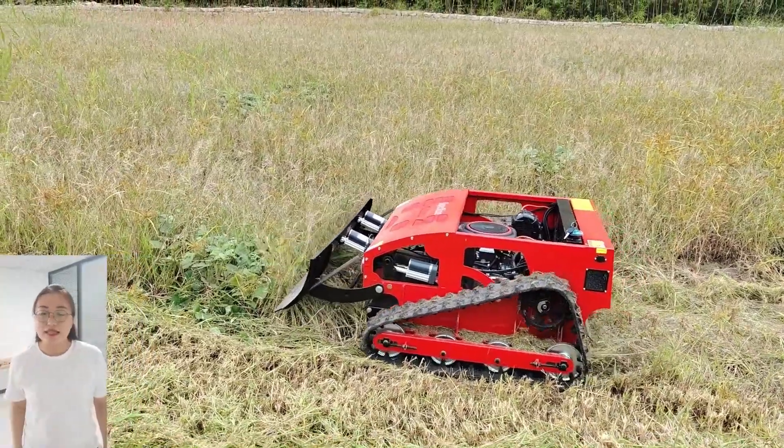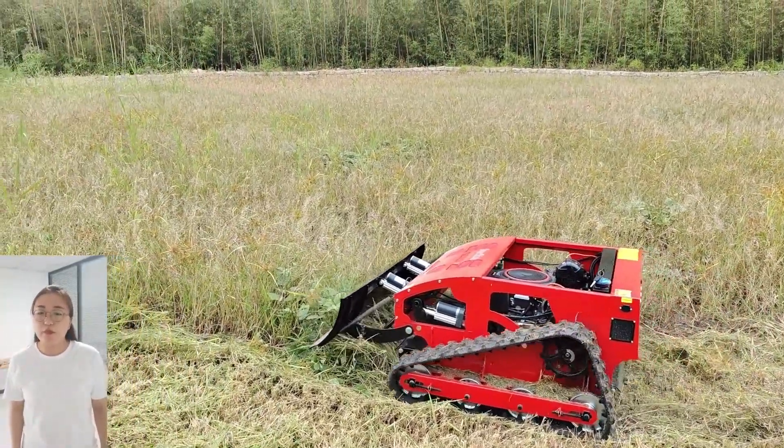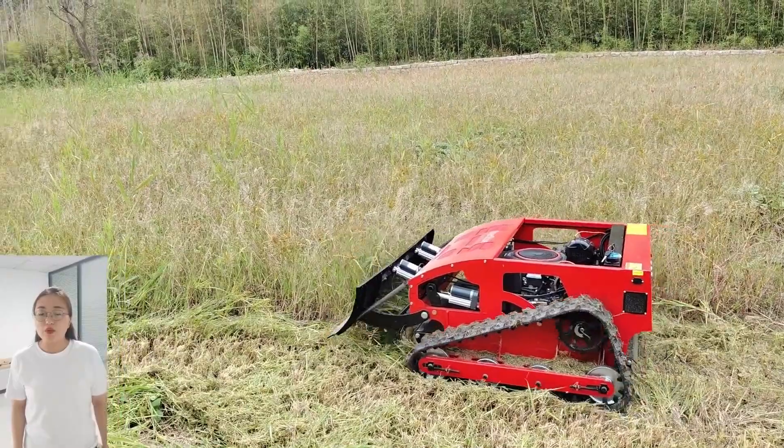Hello, this is Lucky from SuperShire Road Controller Mover Factory. This is our remote controller mover.